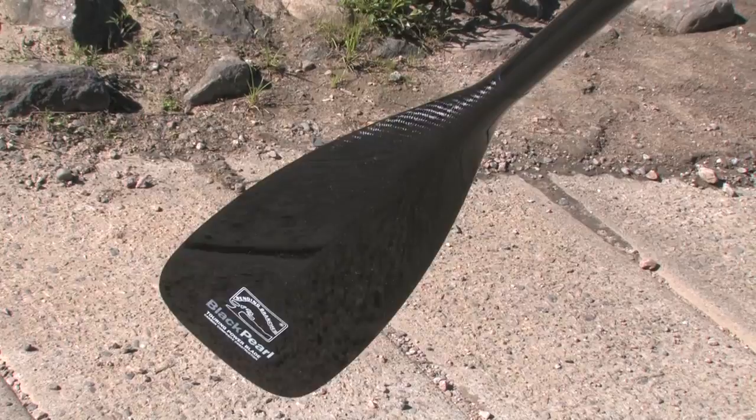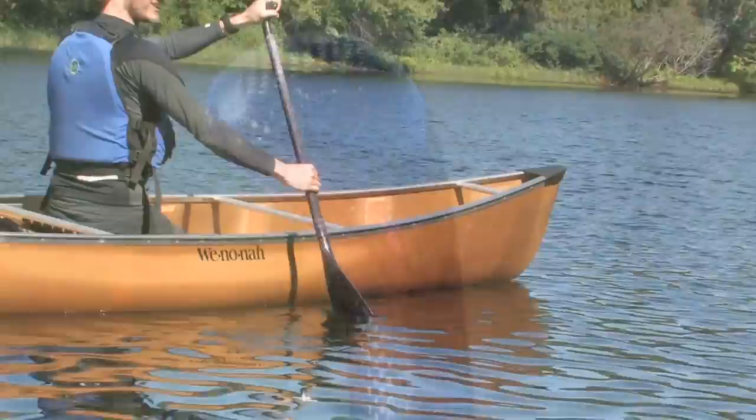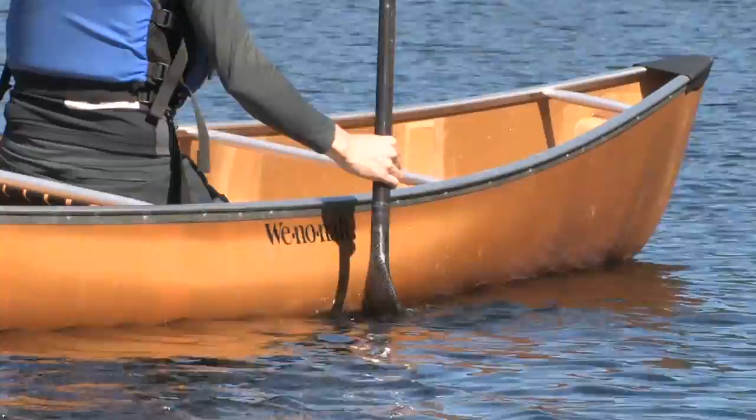Marathoners will love this paddle as the 11-degree bend gives lots of oomph to each stroke, and the grip is more comfortable for long tours than many sprint racing paddles. Most noticeable is what's absent — weighing in at an astounding 14 ounces, you'll barely notice you're holding a paddle.